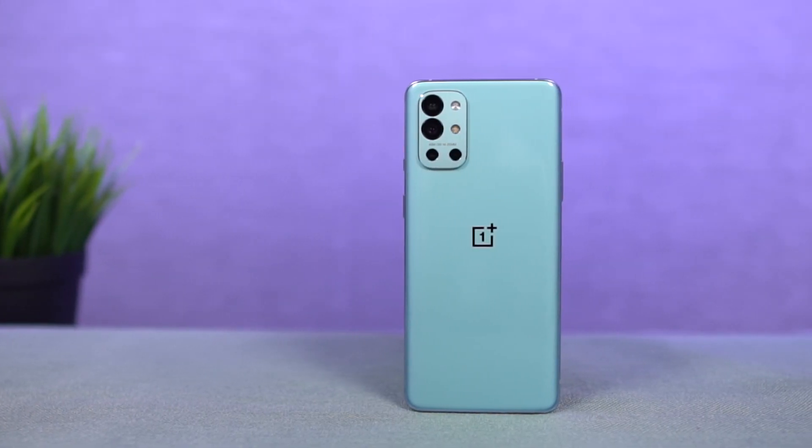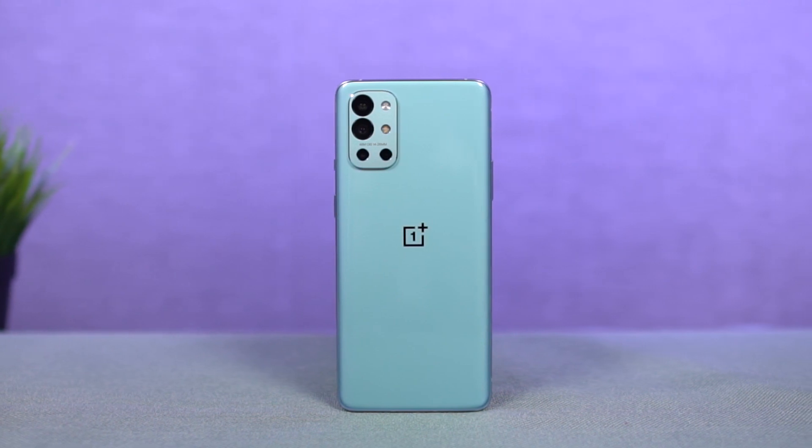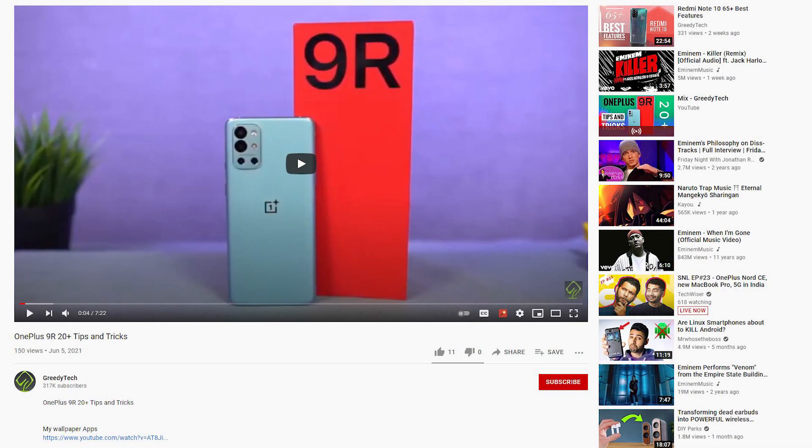Hi there guys, I'm Nikhil from Greedy Tech, and in this video I'll be showing you the best features of the OnePlus 9R. By the way, I've already posted a dedicated video for the tips and tricks section where I've talked about many things which I won't be covering in this video, so definitely check out that video as well — link will be in the description.